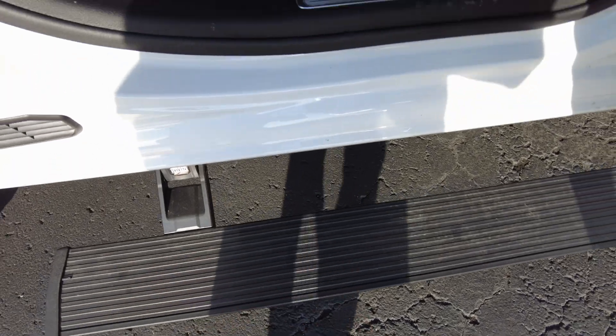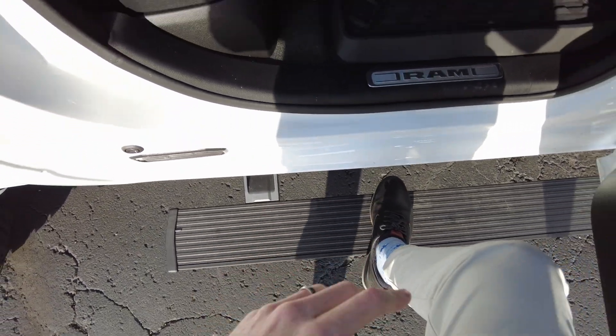Those are power running boards — that's why I'm showing you down here. Nice big footprint on the power running boards, so they're easy to step on.